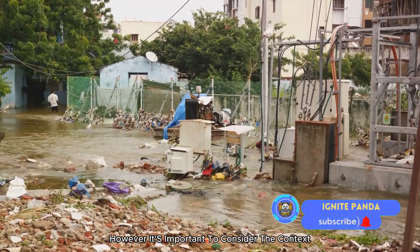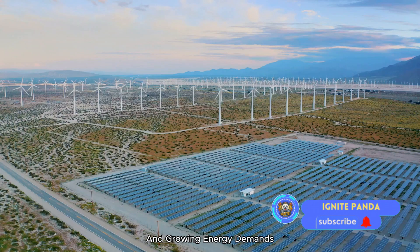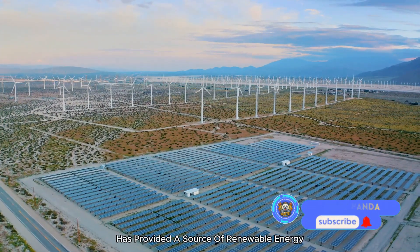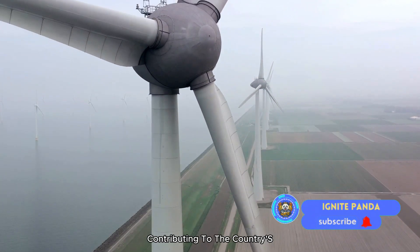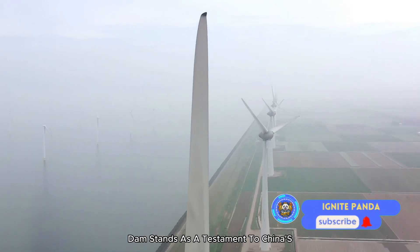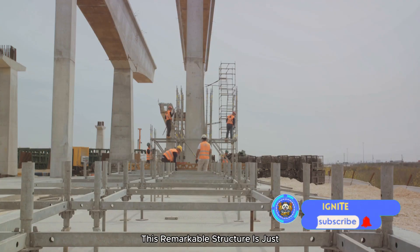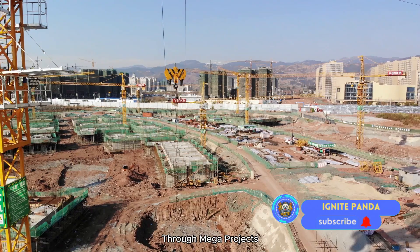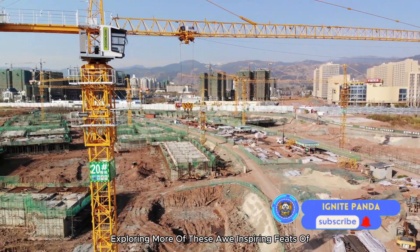However, it's important to consider the context. China is a country with a massive population and growing energy demands. The Three Gorges Dam, despite its challenges, has provided a source of renewable energy that has helped reduce China's reliance on fossil fuels, contributing to the country's efforts to combat climate change. The Three Gorges Dam stands as a testament to China's engineering capabilities — but the story doesn't end here, as China's ambitious mega-projects continue.